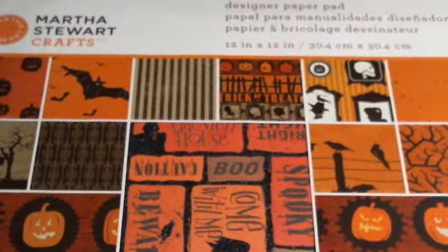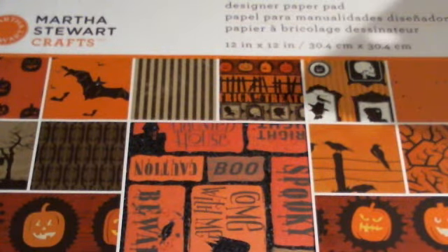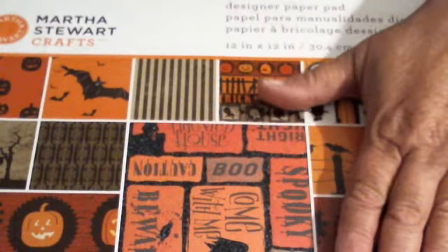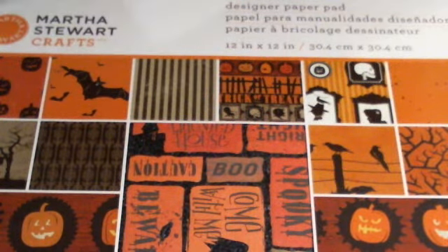Ladies, don't give up. Even if you weren't lucky a couple weeks ago, they're still getting stuff in. I was also able to pick up a couple of paper pads — I got these for $3.99. I got the jack-o-lantern one for $3.99 and I got two of those.